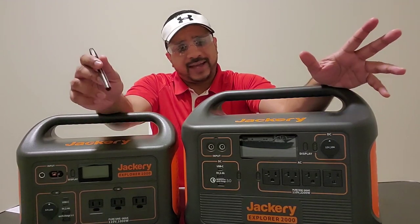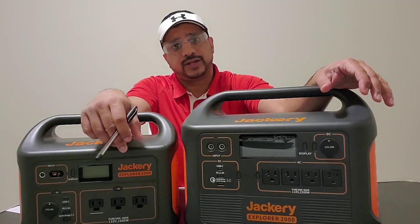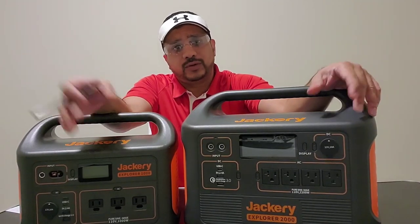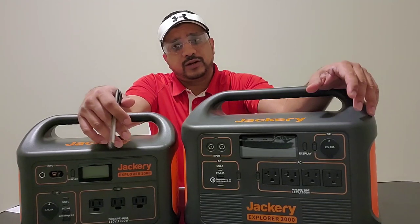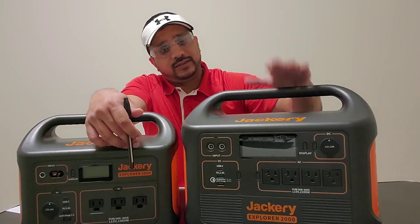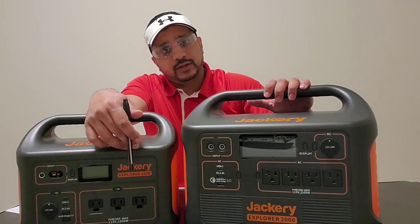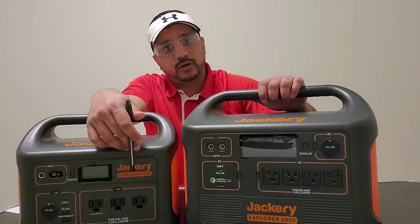I think every household should have some sort of portable power station, because you just never know when the grid is going to go down. Some of these units are so high in demand right now that this particular unit, the Jackery 2000, is still sold out — still on back order.